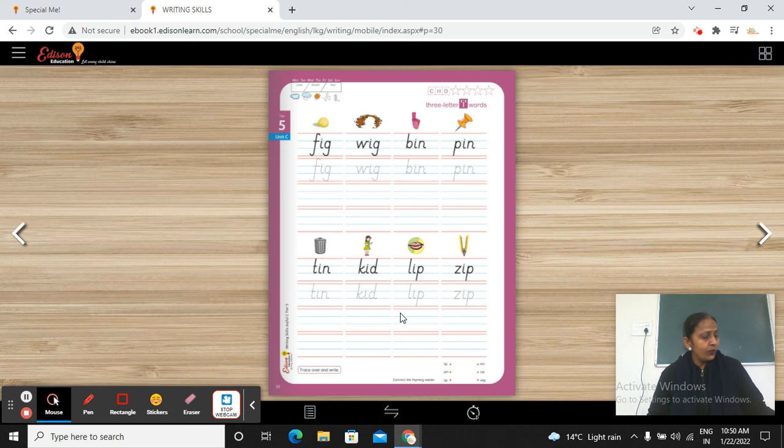Your homework is you will do this worksheet and you will practice this work in your practice notebook. Okay babies, thank you. Have a nice day. Thank you.